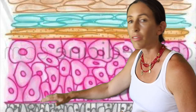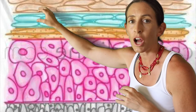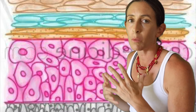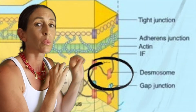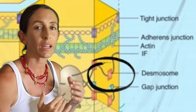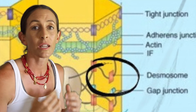Keratinocytes start out down at the bottom and make their way up to the top — that takes 30 days. When they get to the top, they're called something more specific: a corneocyte. When they get up here to the top, they're almost at the end of their days, getting ready to die and slough off; they are somewhat already dead. They are held together by what's called desmosomes, which is a type of cellular junction. We've talked about cellular junctions before when we talked about AHAs and BHAs — that's the primary mechanism of action there. So just remember that these cells are held together by desmosomes.